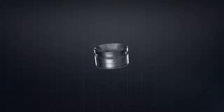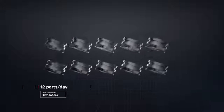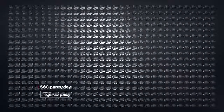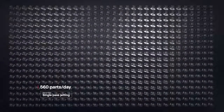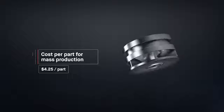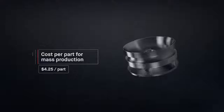The result is sheer throughput. In the time it takes laser-based processes to produce just 12 impellers, Desktop Metal single-pass jetting technology would have produced over 500. To date, metal 3D printing has been too expensive and too slow to change the world around us. At up to 100 times faster than existing technologies, the Production System unlocks the cost per part needed for mass production. For the first time, it's possible to go to market with metal 3D printing.